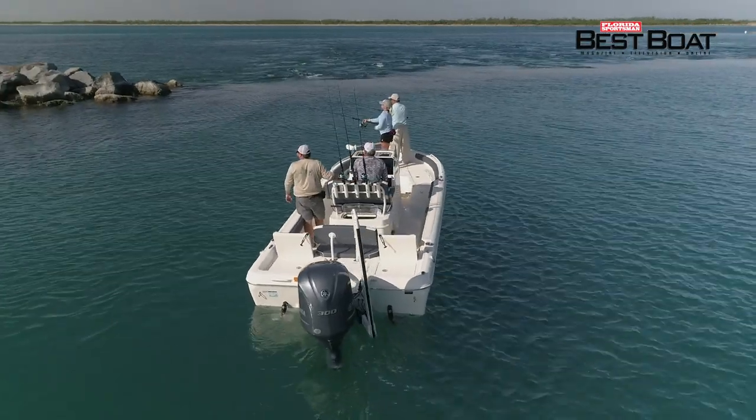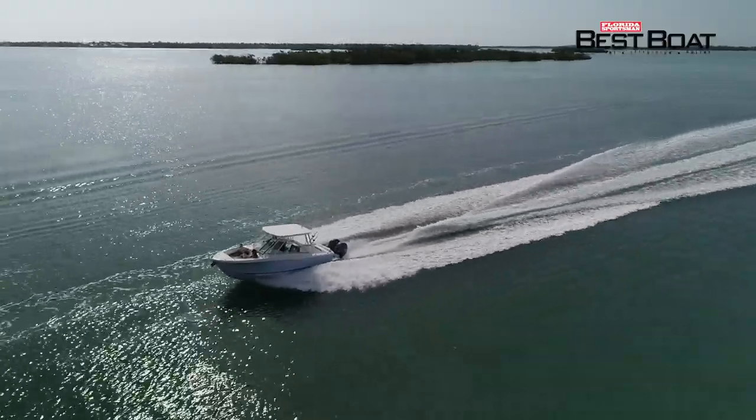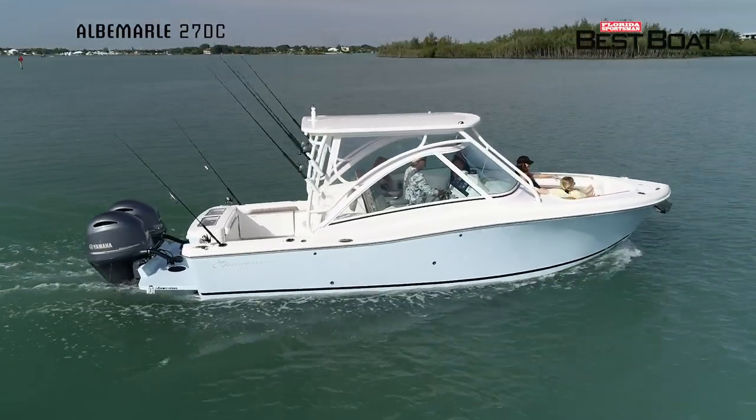So today when we weren't lounging up at the bow, we were fishing and I had to show these boys how it was done. If you require a boat built for family fishing, fun and entertainment, we'll be looking at the Albemarle 27 DC.